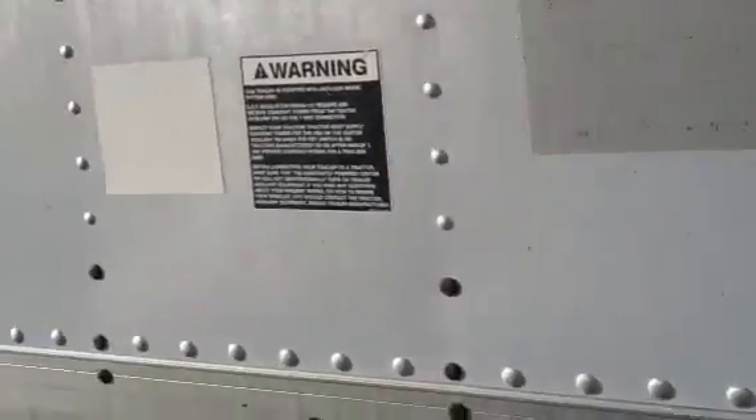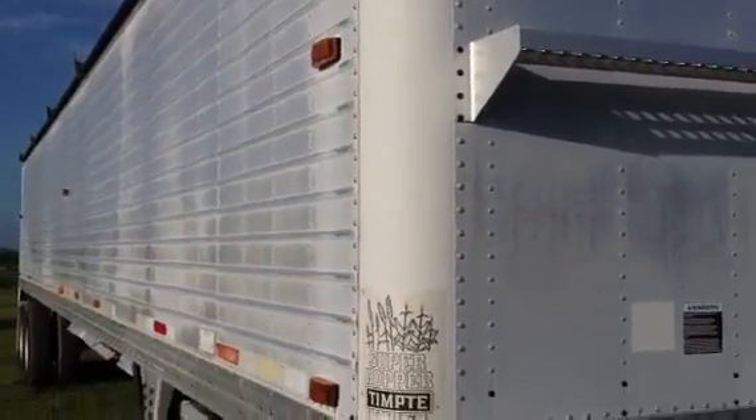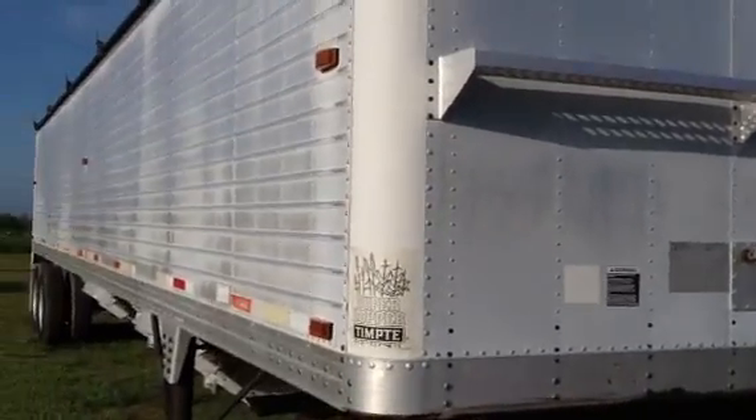Come back down guys and take a look at this side over here. The side is straight. There's no damages, no dings or dents, no rust. It's an aluminum trailer guys.